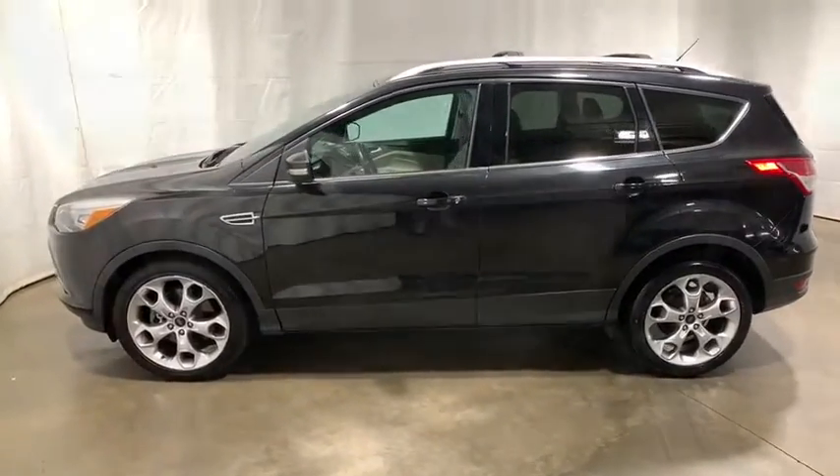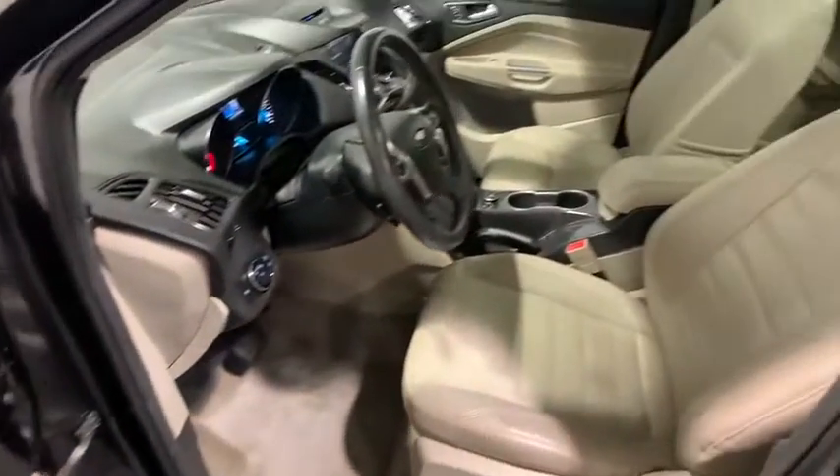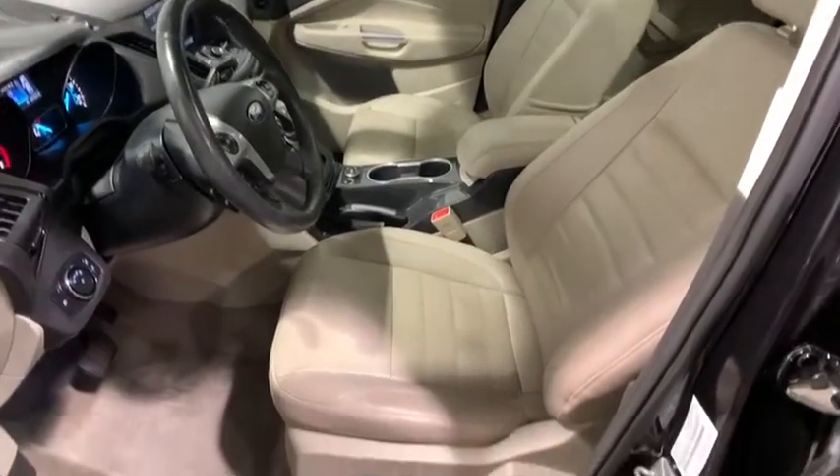Security system, CD player, compass, electronic stability control, power windows, trip computer, panic alarm, overhead console, brake assist.